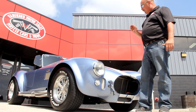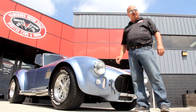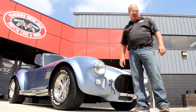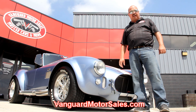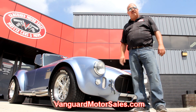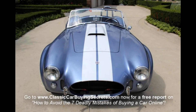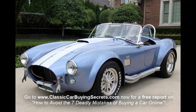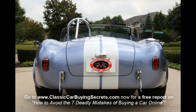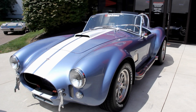We're out here with our Superformance Cobra. This thing is beautiful — I love the color of blue on this car, it's absolutely gorgeous. Of course it's got a big block under the hood and independent rear suspension. This thing is ready to go. If you want to see about a hundred pictures of the car, go to our website at VanguardMotorSales.com — we'll get it up on the lift and take pictures of the underside, under the hood, and the interior.